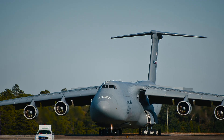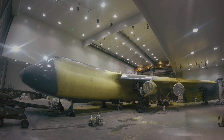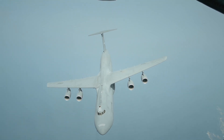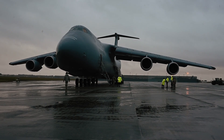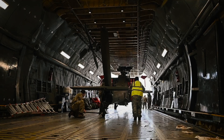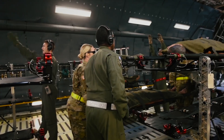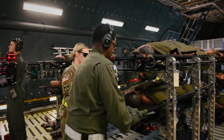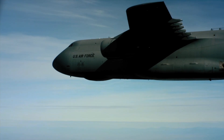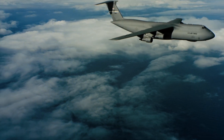So what's next for this iconic aircraft? The upgrades under the Reliability Enhancement and Re-Engineering Program have already extended its service life well into the 2040s. And with ongoing innovations, the Galaxy may continue flying beyond that. In a world where rapid global deployment is critical, the C-5M Super Galaxy doesn't just deliver cargo — it delivers readiness. It's not flashy, and it doesn't need to be. While fighter jets chase the spotlight, the Super Galaxy quietly carries the burden of war and peace. The next time you hear the distant thunder of jet engines overhead and look up to see a shadow blotting out the sky, you're not just witnessing flight — you're witnessing power, precision, and history, all carried on the wings of a Galaxy.